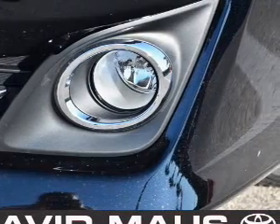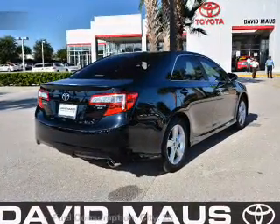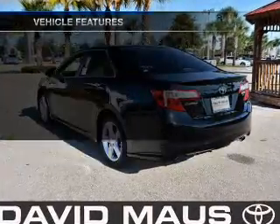Anti-lock brakes help you bring your vehicle to a safe stop, and memory settings are one of many features. With these notable features, you won't want to miss out on the opportunity to own this amazing ride.